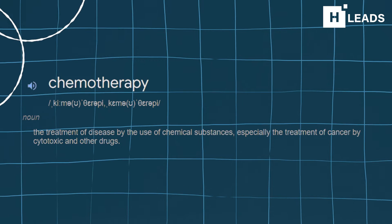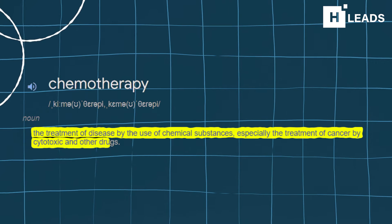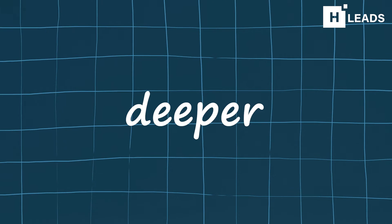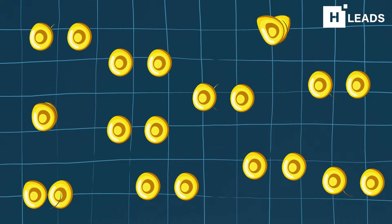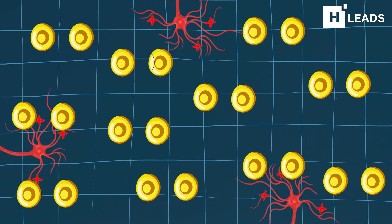According to the dictionary, chemotherapy or chemo is the use of drugs to stop or slow the growth of cancer cells. But let's dive in deeper. Cancer cells tend to divide very quickly at a much higher rate than most of the cells in the body. They ignore the signals and mechanisms that tell normal cells to stop dividing.